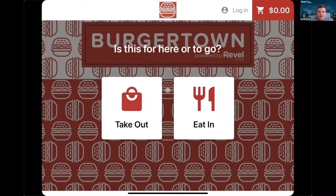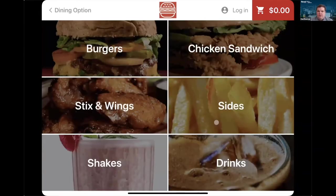Then I've got the question: is this for here or to go? So I've got takeout and eat in — I'll do an eat-in order. It's going to bring us to a landing page that guides the customer through the funnel: burgers, chicken sandwich, sticks and wings. If you've got sharp product images, this is a great way to highlight them. If you don't have the best product images, you can also do this without that, where it goes to a white tile with your background on it. Some food looks awesome in pictures, some not so much.